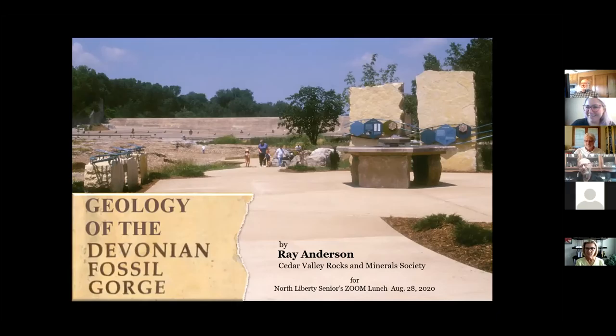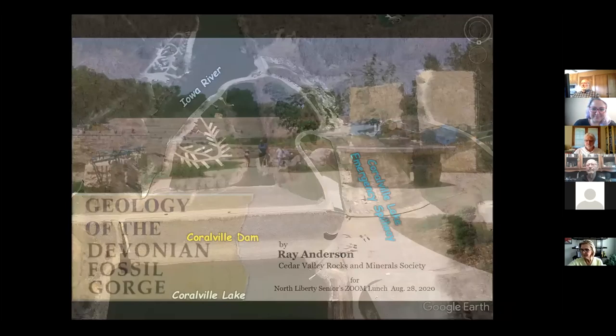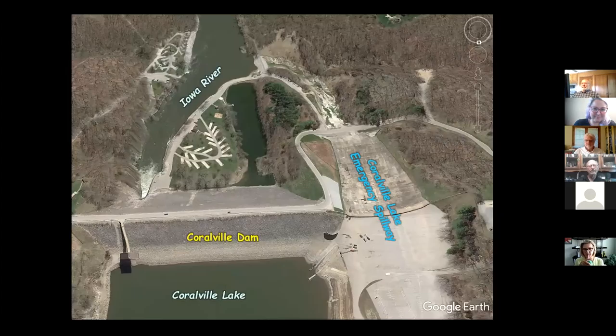Devonian Fossil Gorge is a pretty neat thing — we were pretty lucky in Johnson County to get this. As a geologist, the circumstances around it might not have been so good, but here's the story. This is a view of the Coralville Dam looking straight down on it; the Iowa River flows south to the top of the screen and Coralville Lake is behind it.